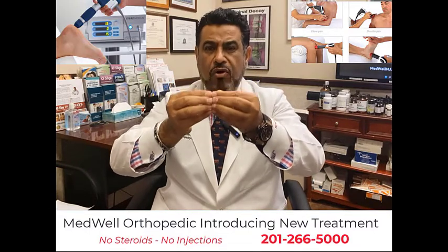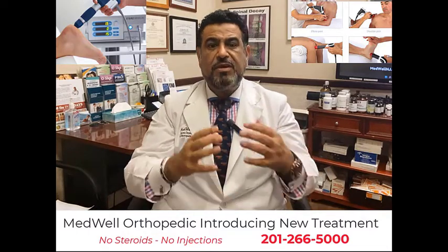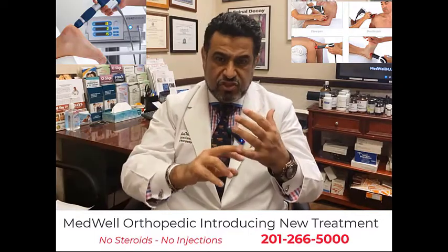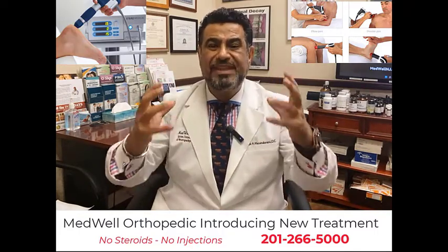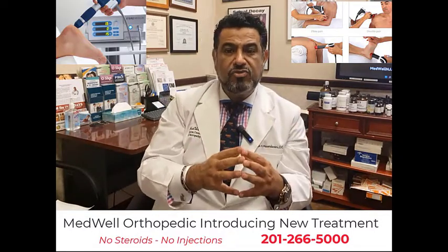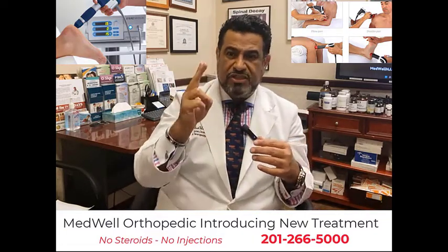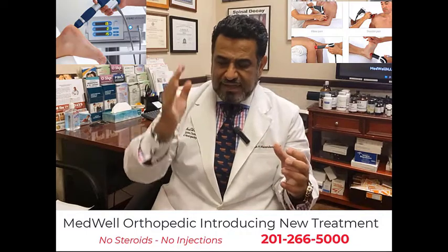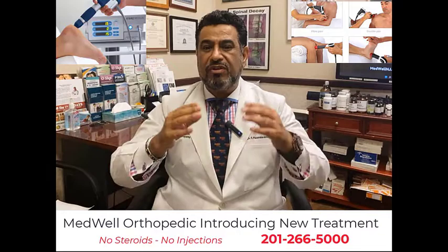Extracorporeal radial shockwave therapy helps these tissues heal in an organized fashion. By sending acoustic waves, it causes the body to produce a natural inflammatory response, which activates messenger RNAs, growth factors, peptides, and the body's own stem cells to be dispersed so the body begins healing immediately. Shockwave therapy is typically done one to two sessions per week for six sessions, taking about 20 minutes each, based on individualized needs.